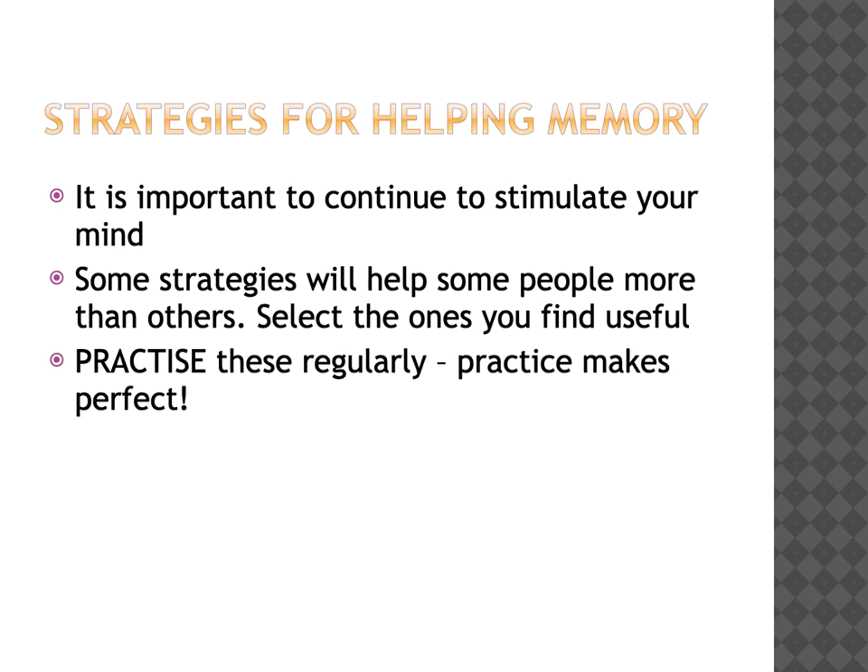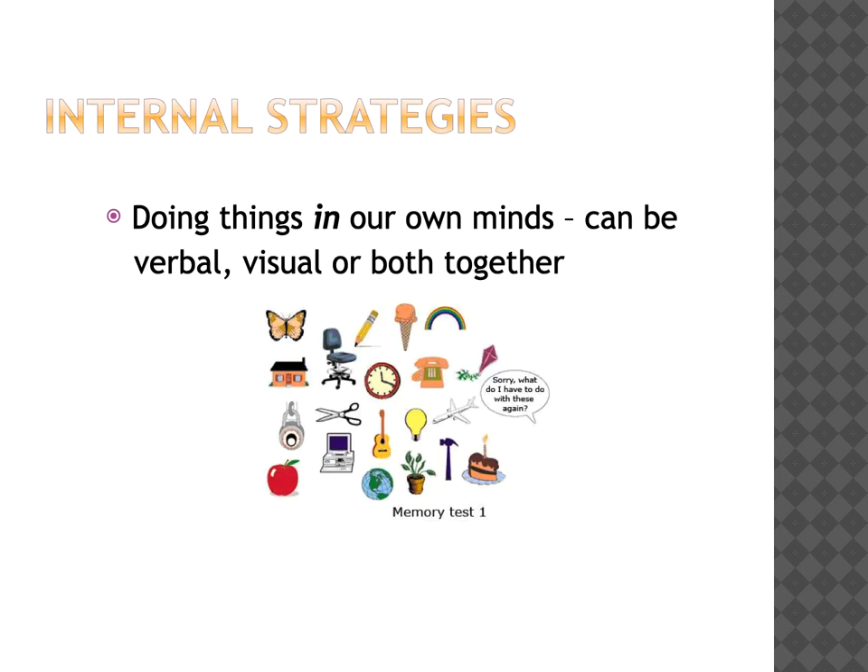It's very important that you continue to stimulate your mind. Some of the strategies we're going to discuss will help some people more than others, so simply select the ones that you find useful. Be sure to practice them regularly because, as the saying goes, practice makes perfect. Internal strategies refer to doing things in our own minds. These strategies can be verbal, visual, or you can try them both together.